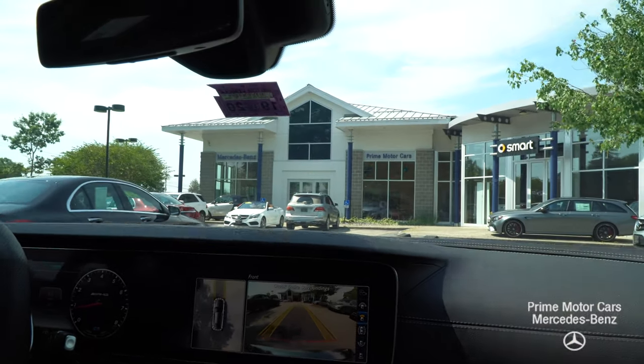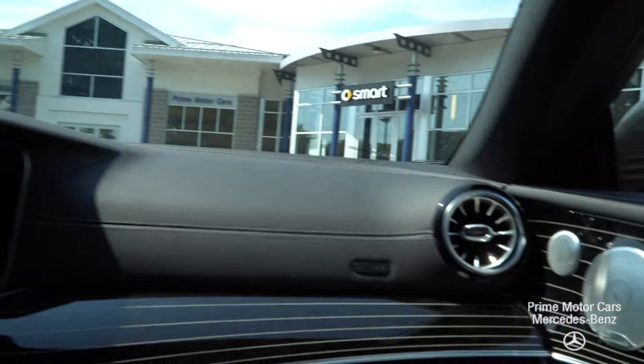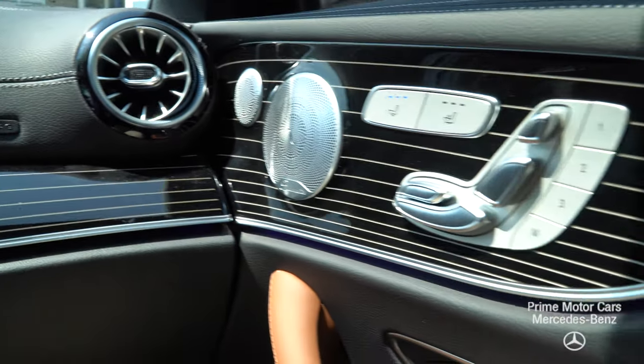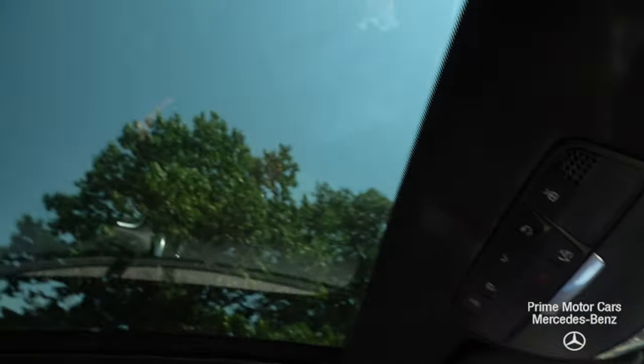Comfort features on the vehicle include the Burmester surround sound system, heated and ventilated seats, a heated steering wheel, and an upgraded panoramic roof which lets in a lot of sunlight and really opens up the cabin.